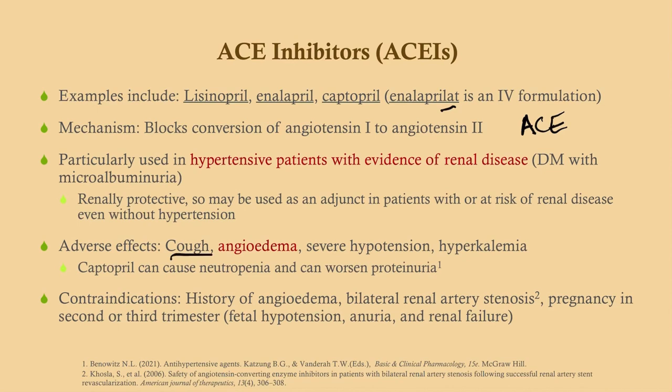Adverse effects of ACE inhibitors — the most common is cough, which for some people is unbearable. Angioedema is the most severe adverse effect and can be life threatening. Severe hypotension is always a possibility with any antihypertensive. Hyperkalemia can also occur. Captopril itself can cause neutropenia and can worsen proteinuria, so it may not be the best ACE inhibitor to choose. Contraindications include a history of angioedema, bilateral renal artery stenosis — because activation of the RAAS is what preserves GFR in that setting — and pregnancy.